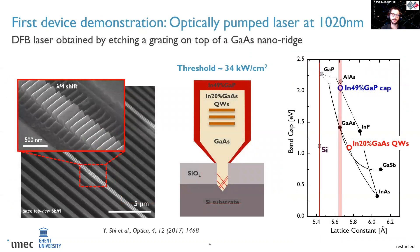The first device to prove the potential of such an approach was based on a fully relaxed gallium arsenide nanoridge. Three strained InGaP quantum wells with 20% indium composition are used as gain material, while a lattice-matched InGaP passivation layer was used to reduce surface recombination. To create a DFB laser, a grating was etched on top of the nanoridge. The final device, measured in a PL setup under pulse excitation, showed single-mode operation at 1020 nm and a threshold of 34 kW/cm².